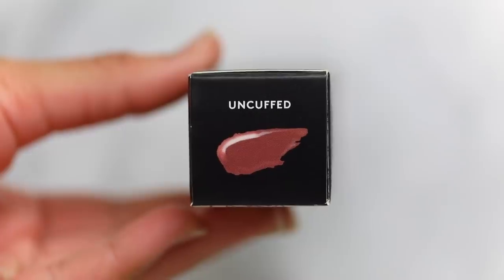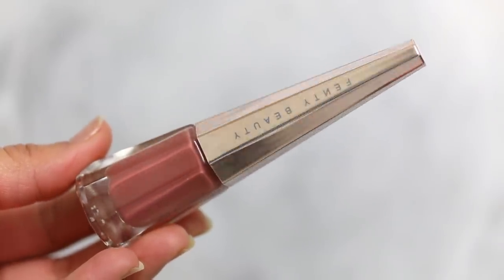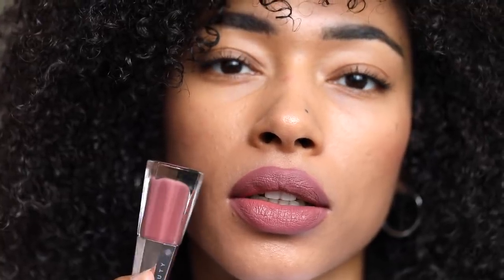The next shade I'm going to swatch is Uncuffed. Here's a close-up of how it looks in the packaging. It's a really nice beautiful pink colour, and again I'm going to flip that brush upside down and try to line my lips. As you can see it's very close in tone to my natural lip colour, which is really nice — I think this is why it's my favourite of the nudes. I didn't have to apply very much, and here's how it dries down — it's a little bit darker than it is in the packaging.